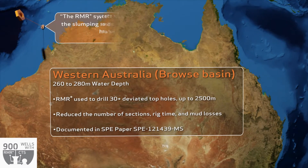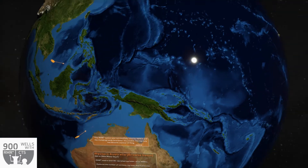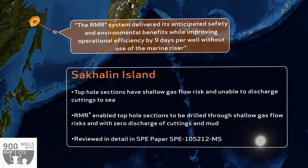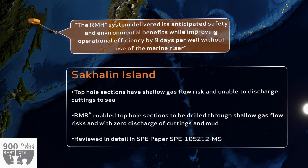Off the coast of Western Australia, RMR has been used to drill over 30 deviated top holes in the Browse Basin. The use of RMR here has reduced the number of sections while saving rig time and mud losses on this project. At Sakhalin Island, RMR improved operational efficiency by nine days per well while complying with strict environmental requirements.